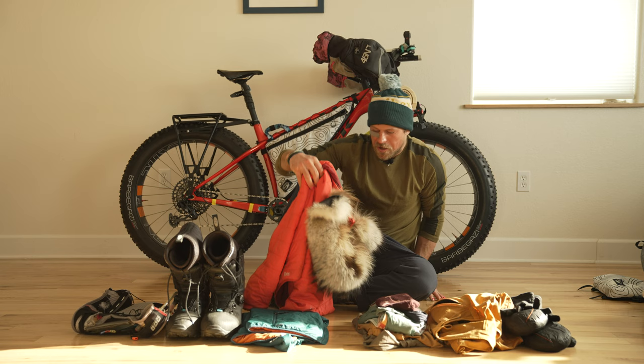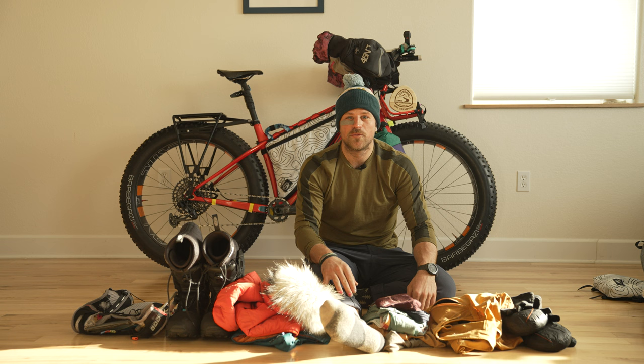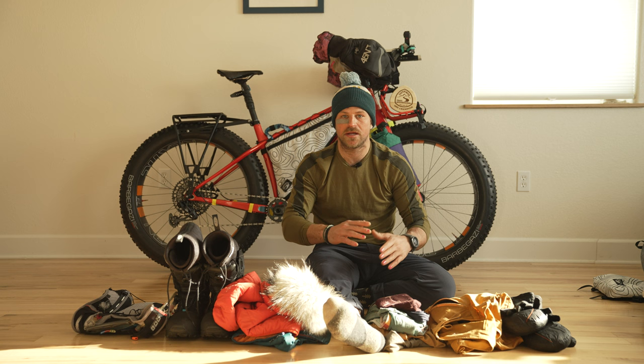I'm going to have to sit for this one — my body, turns out, kind of hurts. We're going to start with looking at what gear was actually on my body while I was out there. We'll just start off with my jacket.